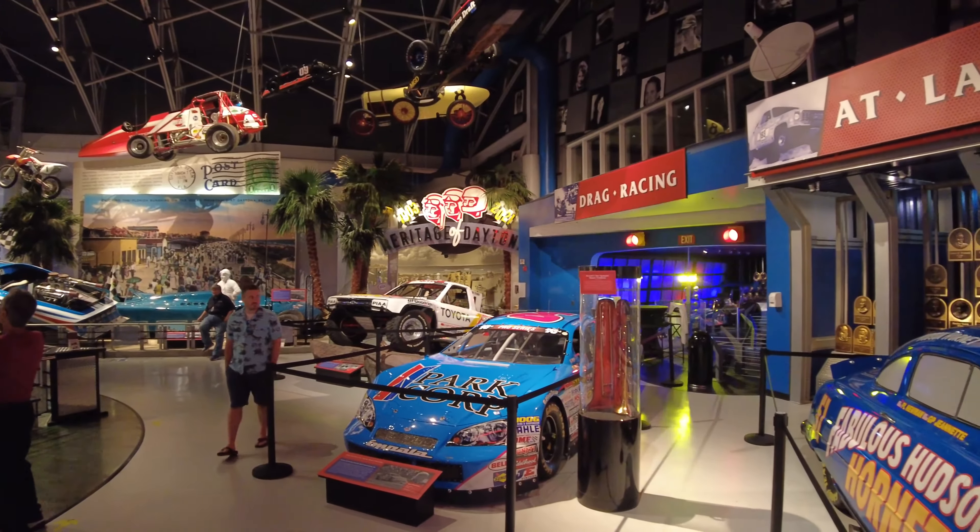One of my favorite parts was seeing this huge photo of old Daytona Beach and a road course that they had here before there was a Speedway. And of course, no great attraction in Florida is complete without a gift shop, and the Daytona International Speedway has an awesome gift shop with all kinds of memorabilia and fan gear. I myself could not help but pick up a new pin for the travel bag, which I will proudly add right here.